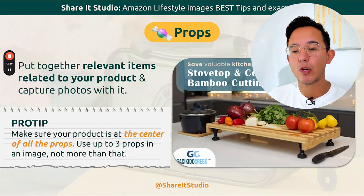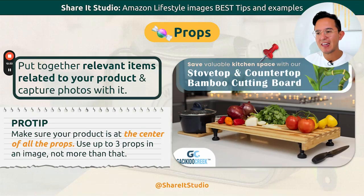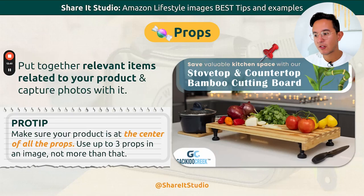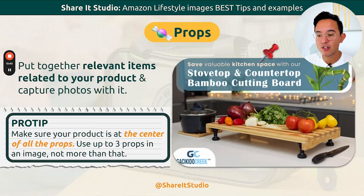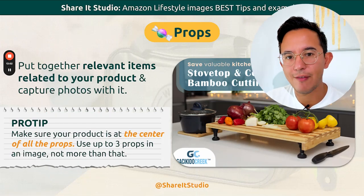Something very important for your lifestyle images that people don't really pay attention to are props. What are props? Props are any relevant item that relates to your product or the use of your product. Make sure your product is the center of attention among the props, and use up to three props in the image — no more than that, generally. This is not written in stone; everything's flexible.